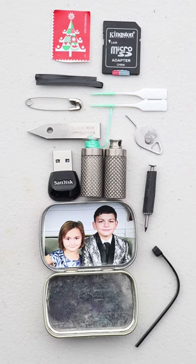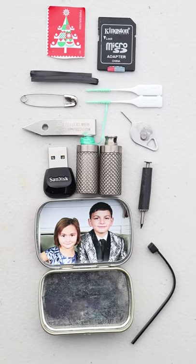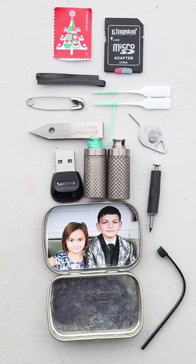In the watch pocket of my jeans I carry a small Altoid Smalls EDC kit — just a bunch of smaller knick-knack items for hygiene and electronic purposes. If you want more information I have a full video of this kit on my YouTube channel.